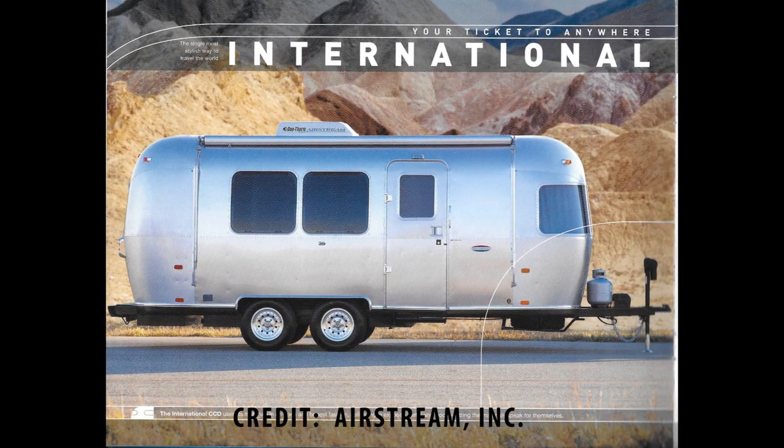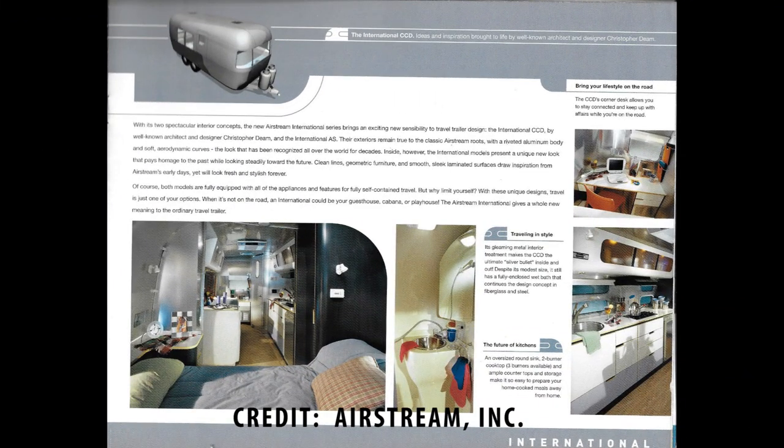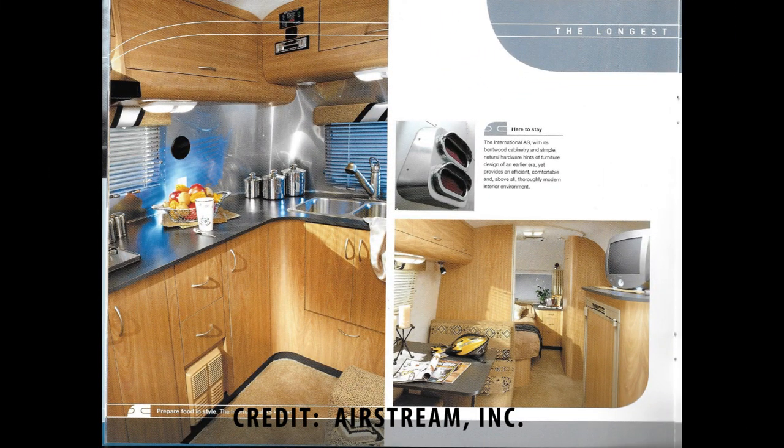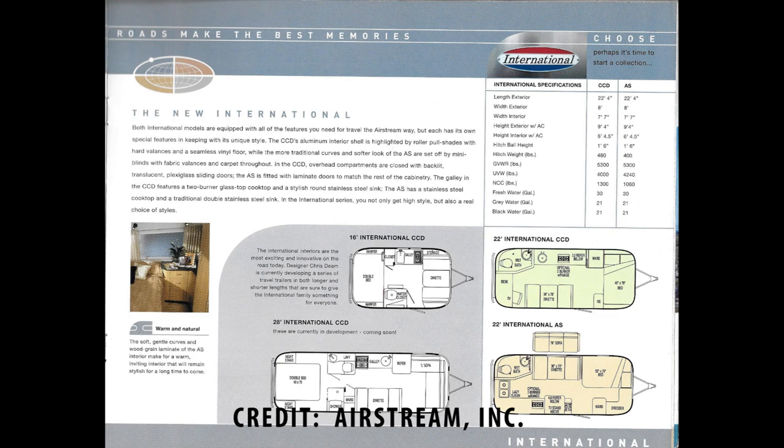Before we start our tour, let's take a look at the original sales brochure and see what she looked like when we bought her. Here we can see pictures of the CCD model — things that are commonplace now like aluminum interiors, lucite cabinetry, and chic colors were a radical idea back in 2002. Here's a picture of our model: you can see how beige everything looked, from the beige carpet to the beige walls, including the refrigerator, and those valances with the black and silver detail.